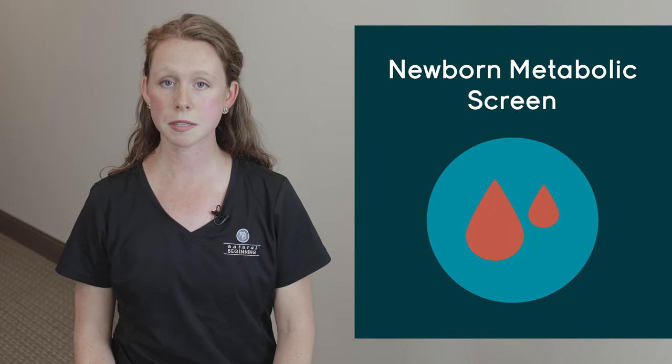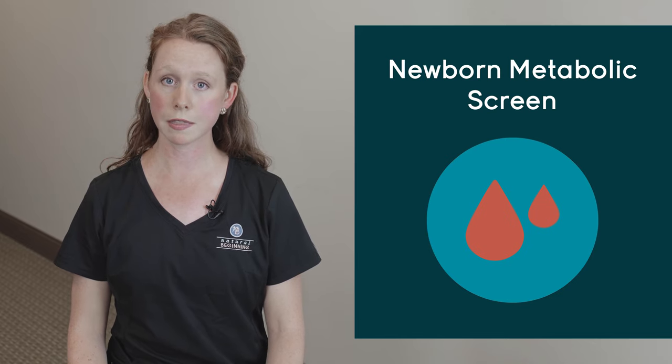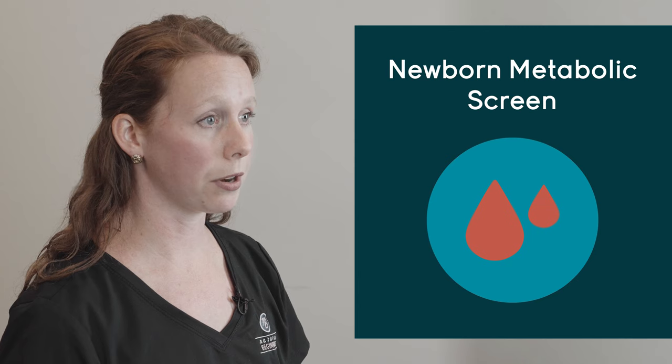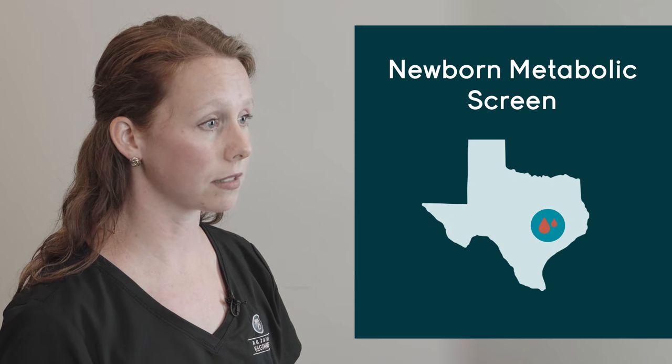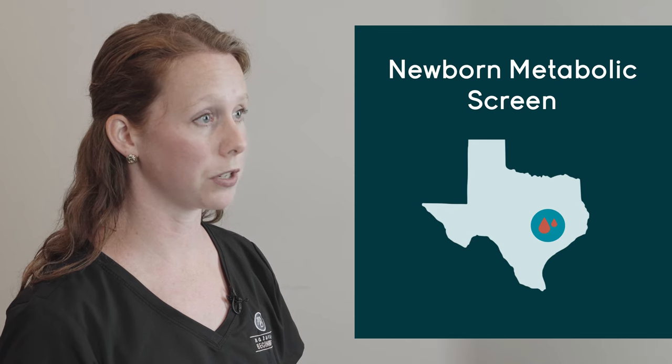Next is the newborn metabolic screen. This is something we will do at your 24-hour home visit — you can accept or decline this. It's a small heel poke to your baby, and we draw some blood and put it on a card that is sent to the state of Texas, where they can screen for over 200 different metabolic disorders. You can accept or decline this as well.